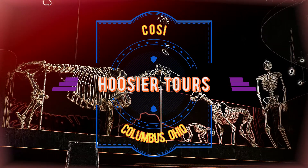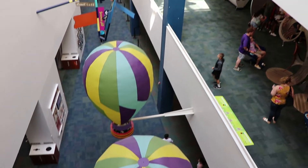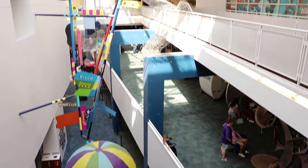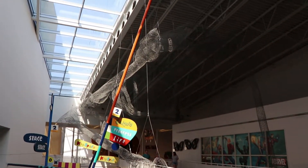Welcome to part 2 of the tour through COSI, the Center of Science and Industry in Columbus, Ohio. In this video, we're heading up to the top floor, which has two great exhibits.